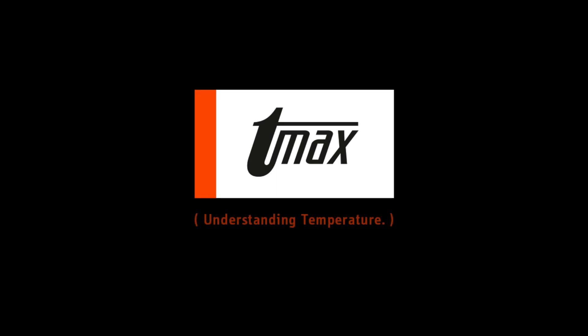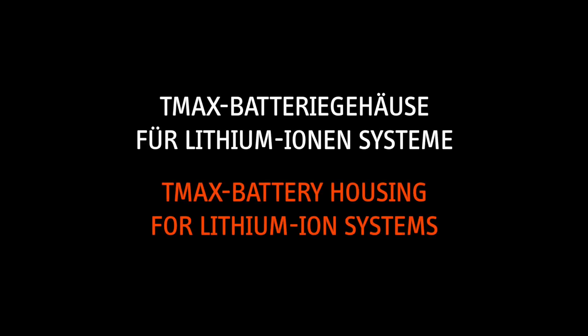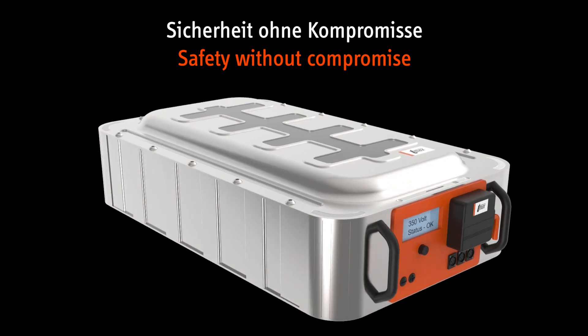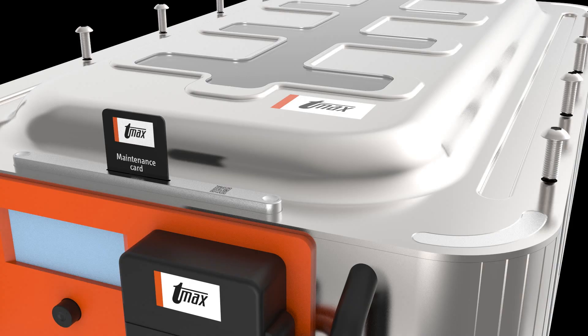Thermamax — understanding temperature. The dream of emission-free drives is turning into reality. In this development, lithium-ion batteries are taking center stage. They offer excellent properties, but their design also places new demands on fire protection. Thermamax faced these demands and developed a solution: the TMAX battery housing for lithium-ion systems.